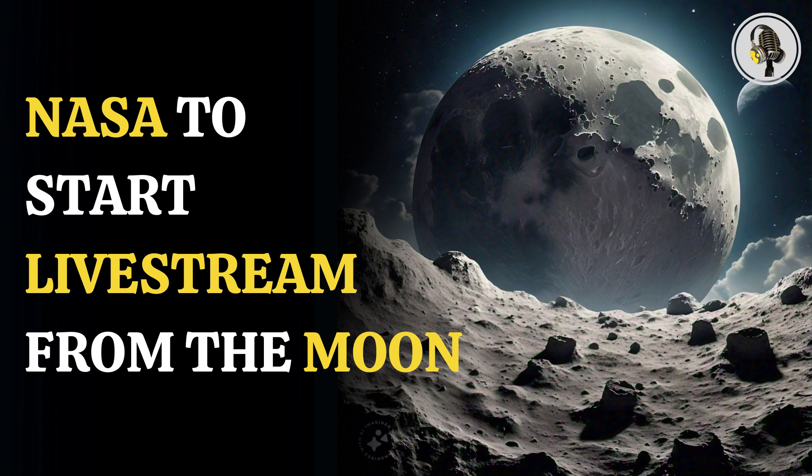NASA astronauts will soon be able to live stream their movements from the Moon during future Artemis missions. This will be made possible because of laser technology — a space communication method being tested by NASA, in which they are using a laser beam for connecting astronauts on the Moon with ground control on Earth.